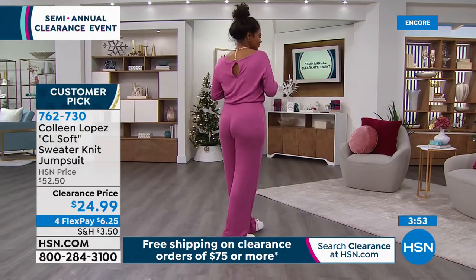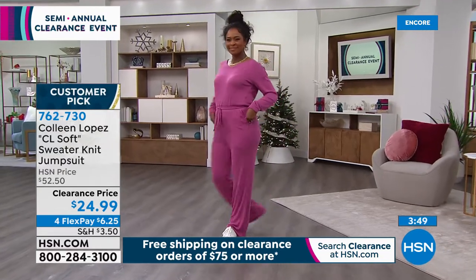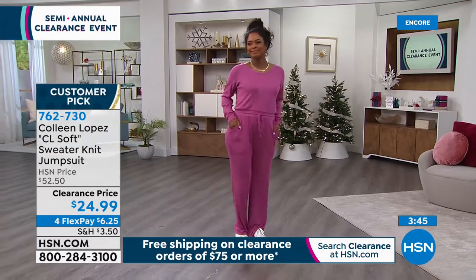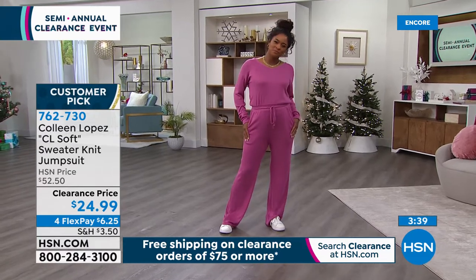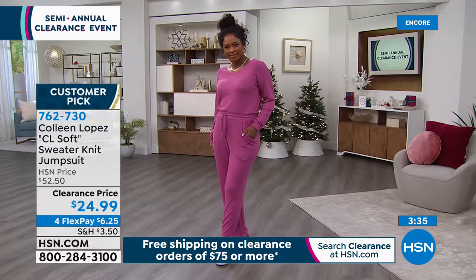Colleen always brings the best, and at this price you've got to get this if you don't have one. It is so comfortable. You can loosen it in the waist area or tighten it — you can actually put a belt over this if you'd like. It has that beautiful V-neck, and the shoulder area just hangs nicely.